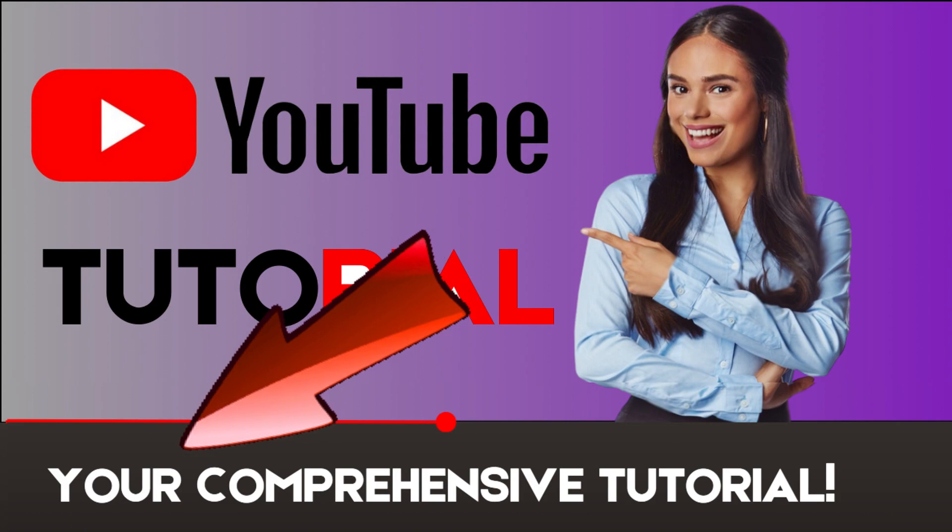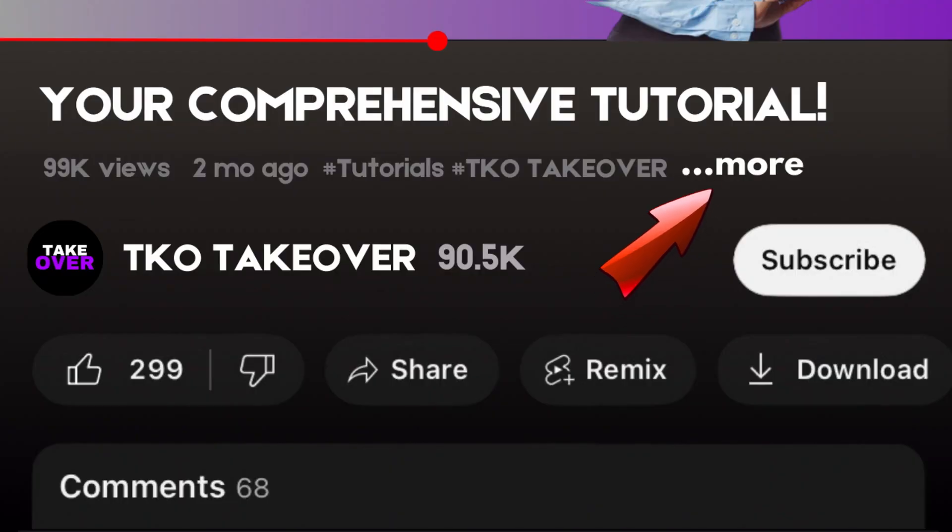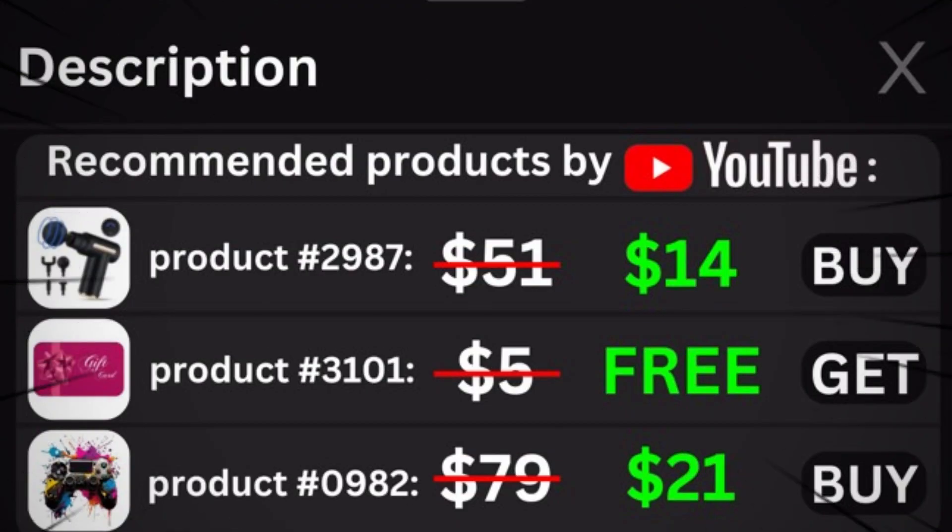Make sure to check out YouTube's recommended products on the screen or down in the description, as they are related to this video and may provide you with extra help. They are usually quite cheap and are unique to this video, so it might be worth checking out.